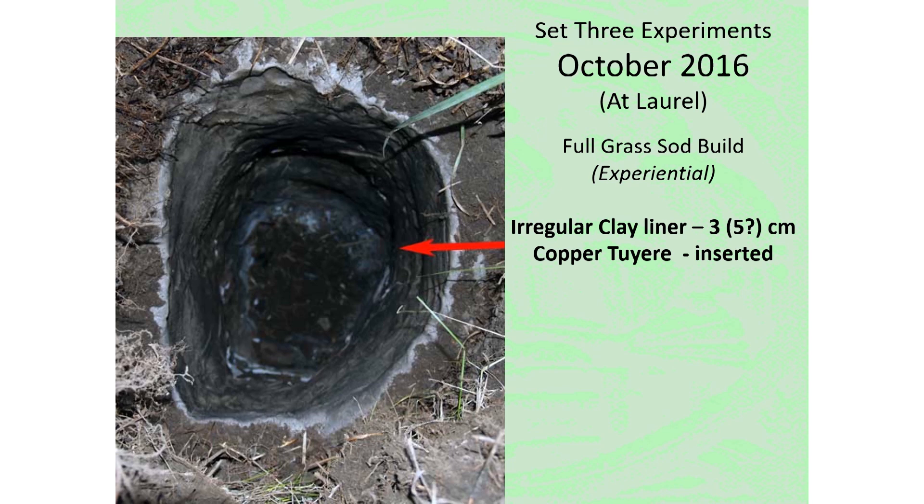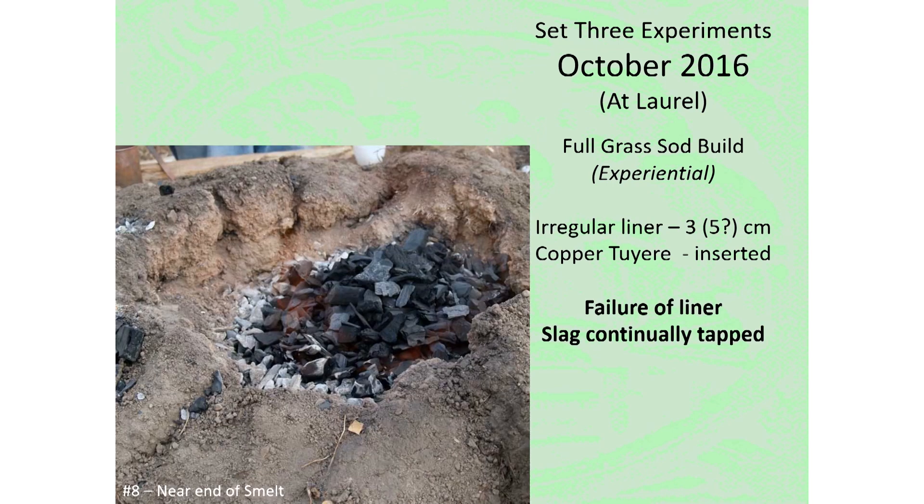A heavy forged copper tuyere was used, again with an interior diameter of two centimeters. The net result of all these factors was a complete failure of the inner clay liner, which filled the lower slag room area and did not leave much room for accumulated slag. As a result, slag was continually tapped and modified through the progress of the smelt.